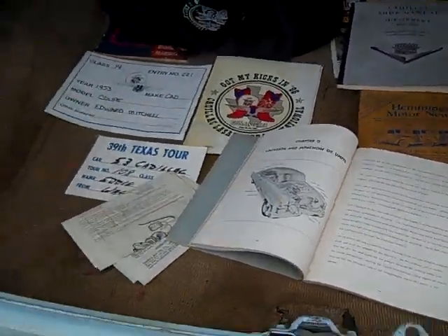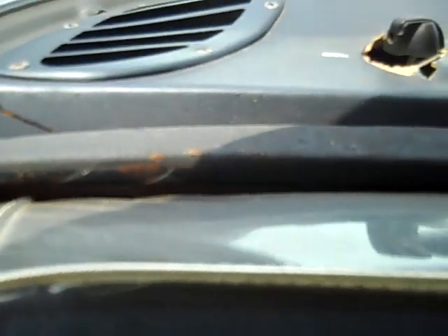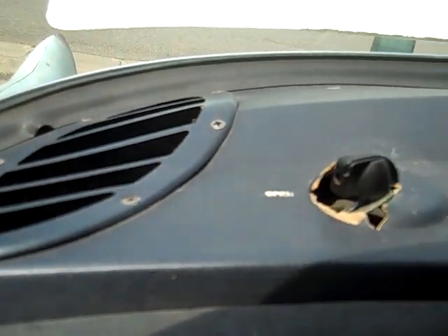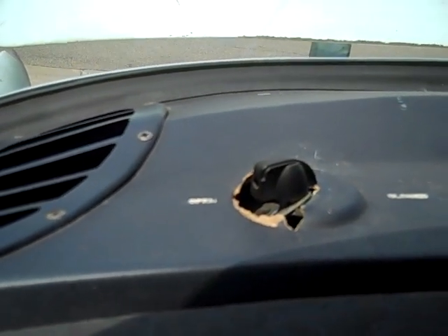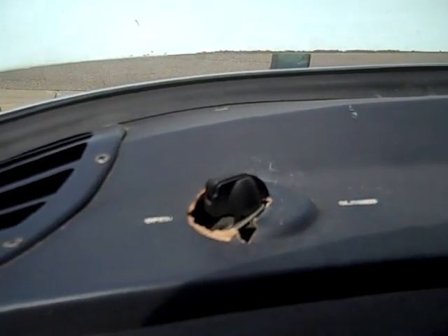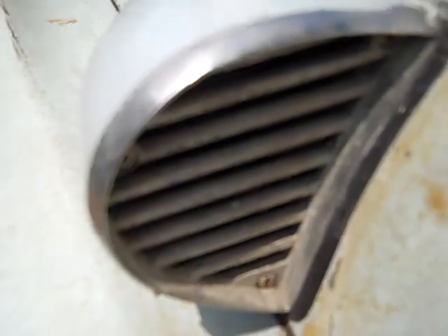Now we'll go back and see where the air comes out. Here is the right side register. Each register has its own recirculate or fresh air vent, and this can be turned to let air through the vent here.